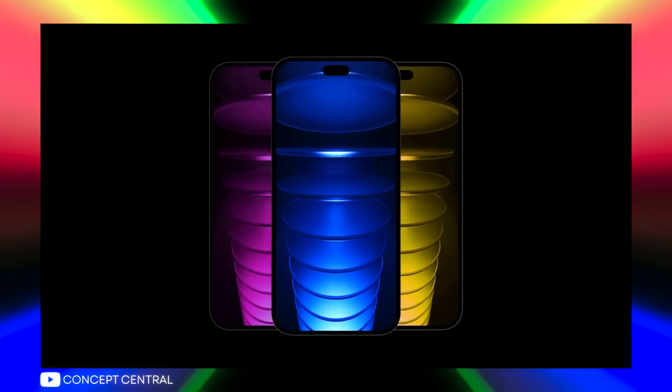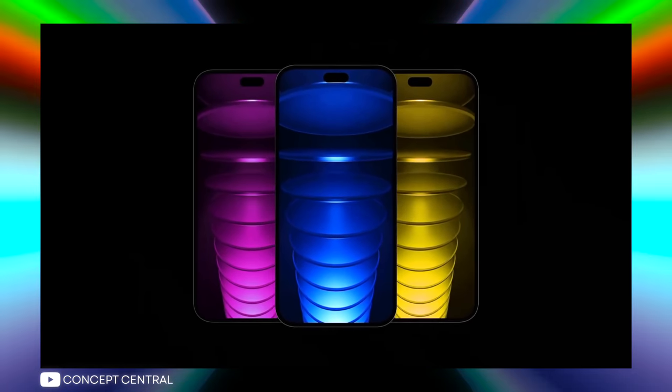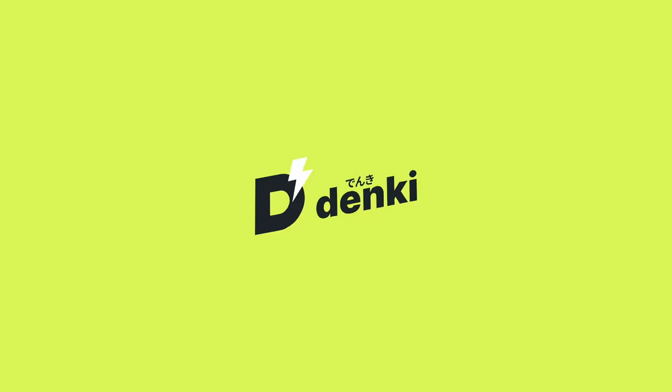It is that time of year again. Apple is about to launch the iPhone 15 and iPhone 15 Pro. So of course, there are plenty of rumors covering everything from design to hardware changes and release dates. So in today's video, I'm going to talk about everything you need to know about the iPhone 15.